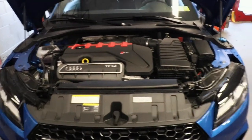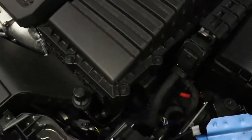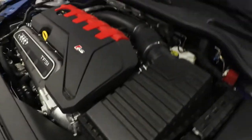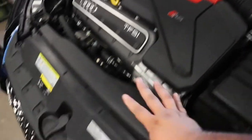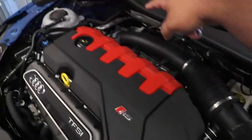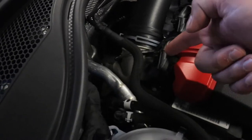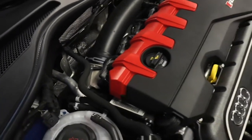There she is. So what we're gonna be replacing today is this, and everything all the way back to the turbo inlet with APR stuff.